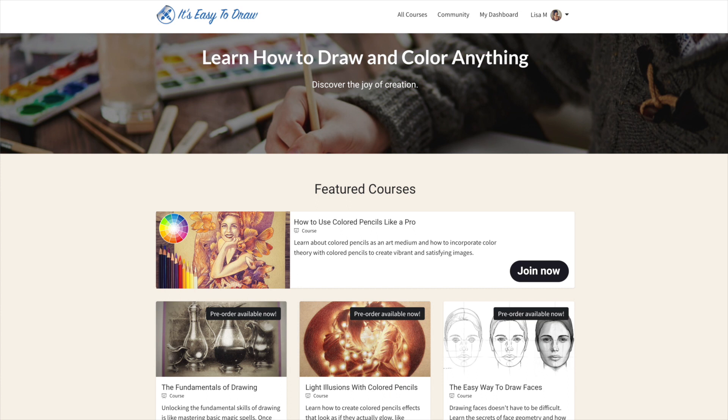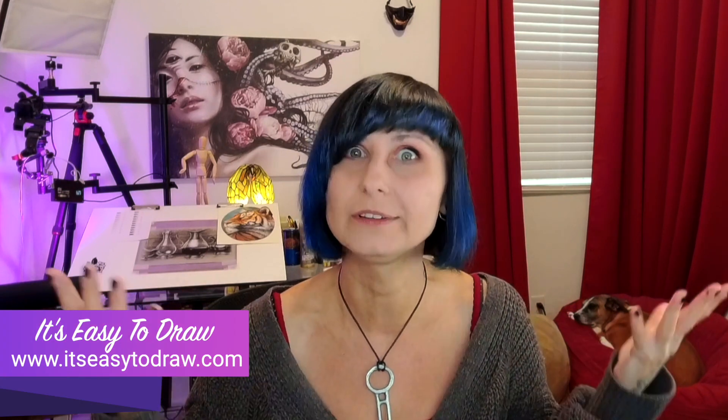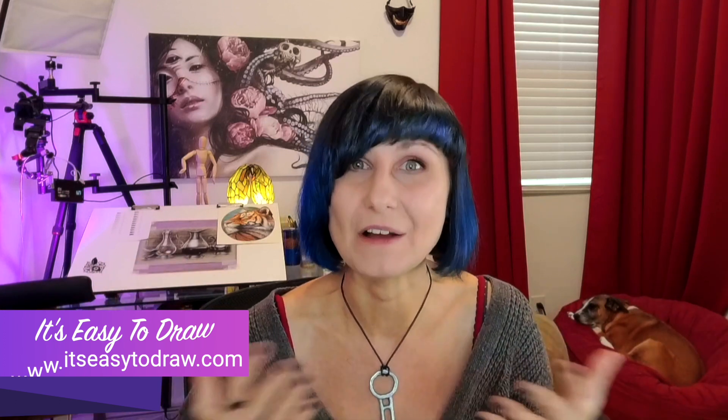Additionally, there are already three other courses available for pre-order, so you can sign up today and when they go live you'll get notified. But all of this is just the beginning. My ultimate vision is that you guys will help me guide the content of the academy. At the end of each course there's a brief survey, and one of the questions is 'What would you like to learn next?' Please take those surveys — I want to teach you what you want to learn, so talk to me.